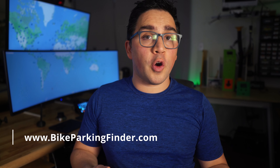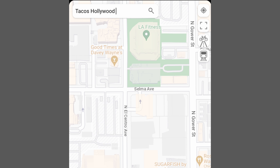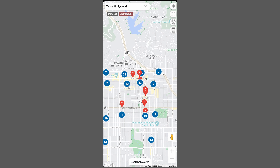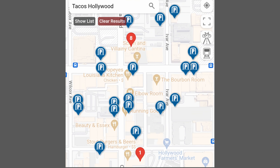It's completely free and super simple to use. Just go to bikeparkingfinder.com on your phone or computer, then you simply search for a place and you can see all the parking locations around it. With these buttons you can see where the bike paths are, or the metro or bus stations, in case you're combining your bike ride with transit.